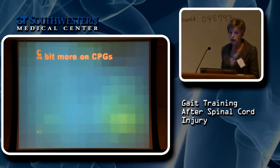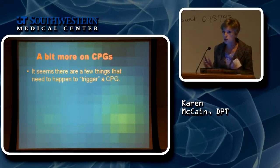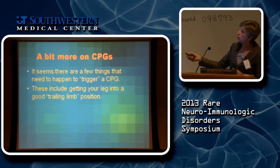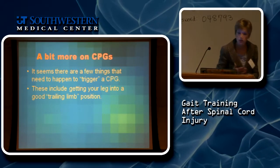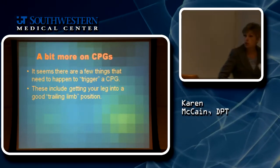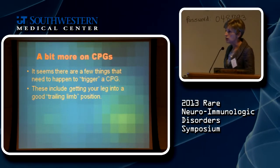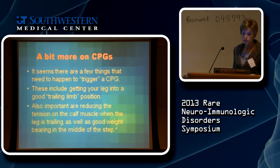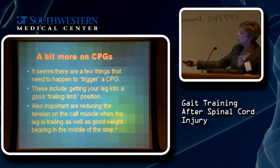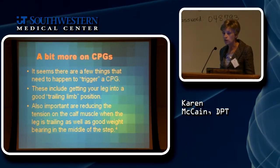There are a few things that trigger the central pattern generator. One is getting your leg into a trailing limb position — I need to get my leg behind me because I need to stretch my hip. If I don't stretch my hip, it's very difficult to activate the pattern generator. I also need to reduce tension on my calf muscle and have good weight bearing in the middle of my step, with my foot solidly on the ground.